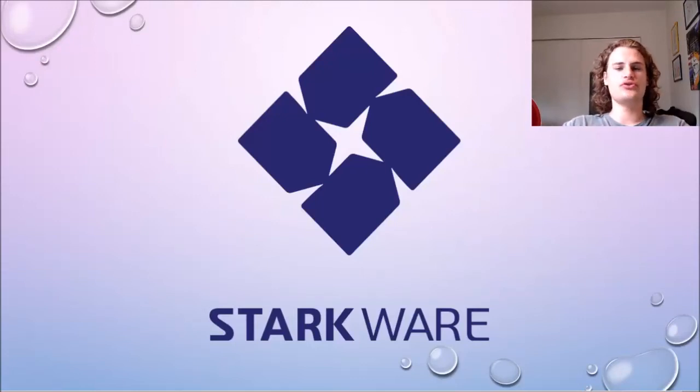Hey guys, welcome to the MaxInvest YouTube channel. In today's video, I'm going to be talking about Starkware and explaining what it is.